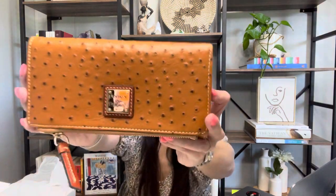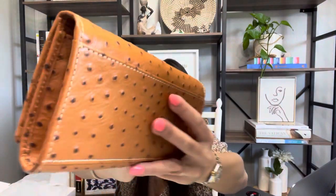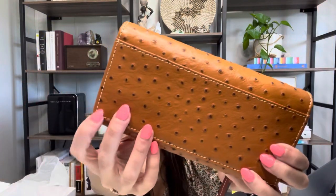Is this real ostrich leather? Let's see here. This is pebbled leather, so I guess it's kind of treated so that it looks like ostrich. There's a close-up of it right there. The stitching is in a lighter color.